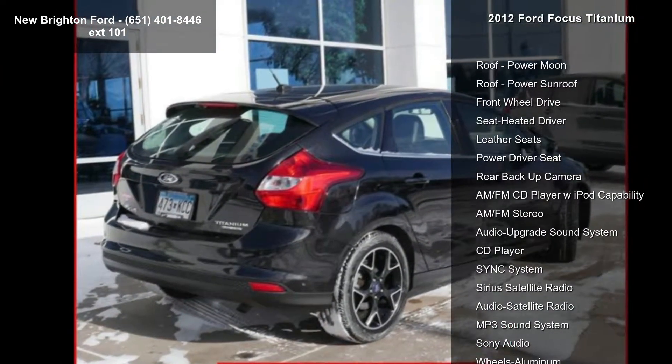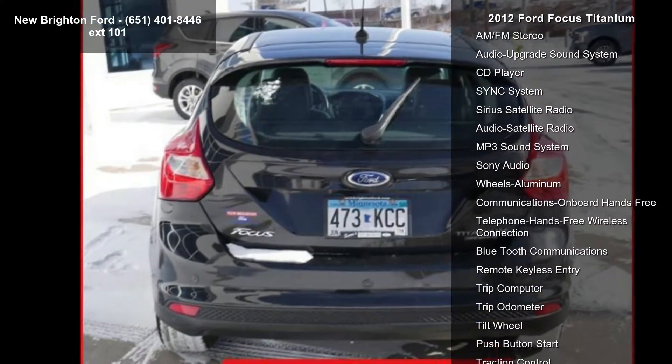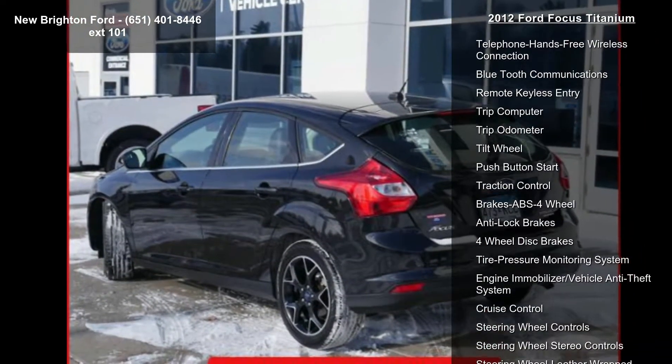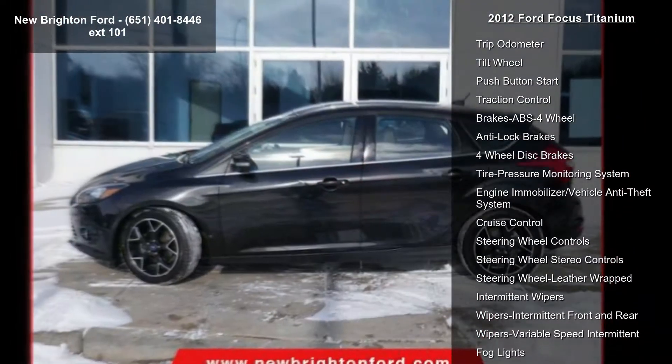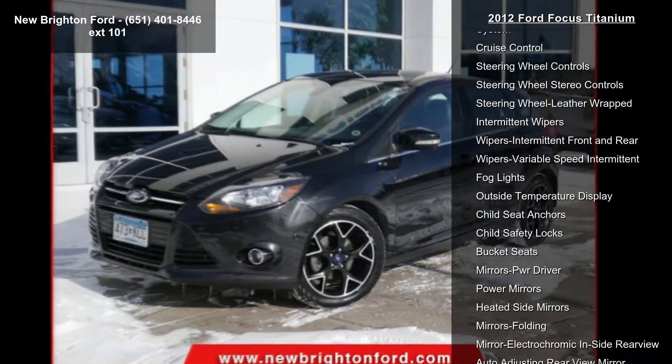Enjoy these notable features: power moonroof, power sunroof, front wheel drive, heated driver seat, leather seats, power driver seat, rear backup camera, AM/FM CD player with iPod capability, and AM/FM stereo.